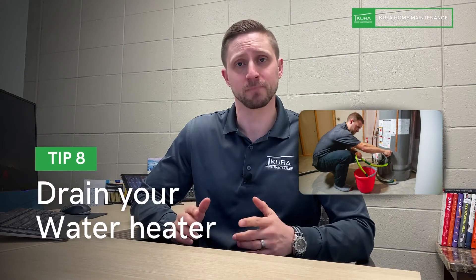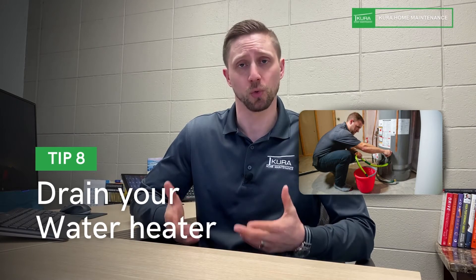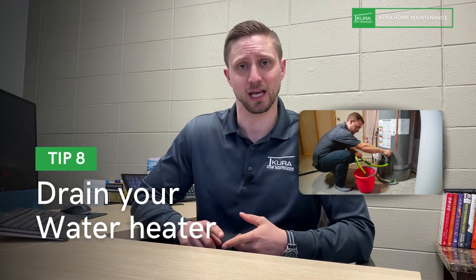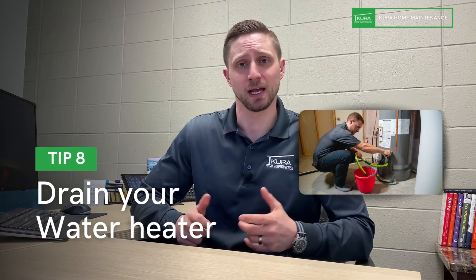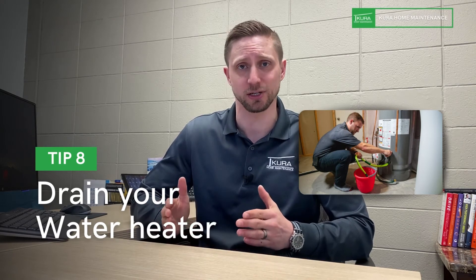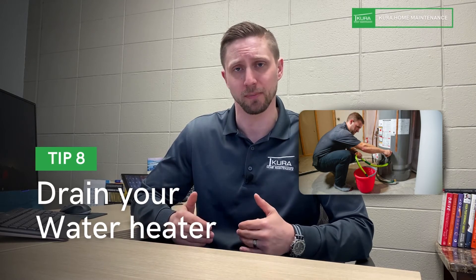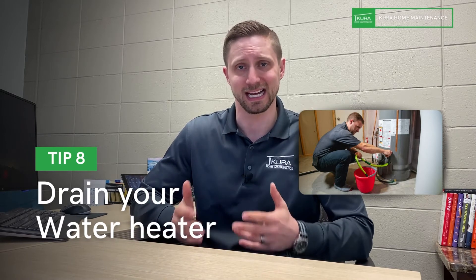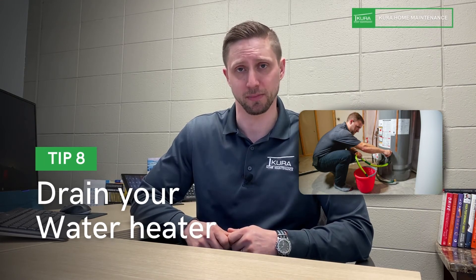Number eight: your water heater. Drain the sediment out of it on a regular basis — we recommend once a quarter, or at minimum every six months. It's not super complicated; you can check our YouTube channel for specific videos on how to do it. We're just talking about taking two or three gallons of water out of the bottom of the tank to get the sediment buildup out so it doesn't corrode the inside any faster than necessary.